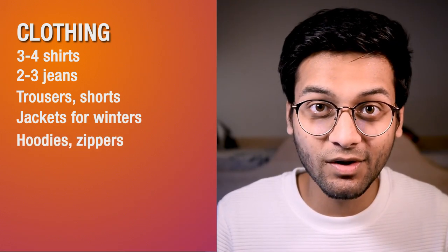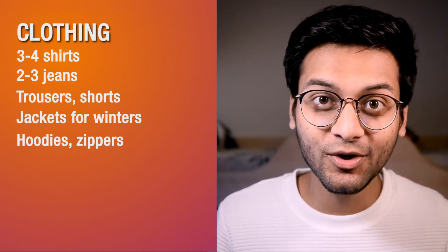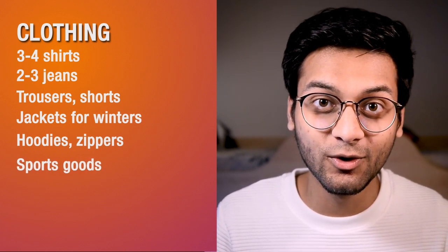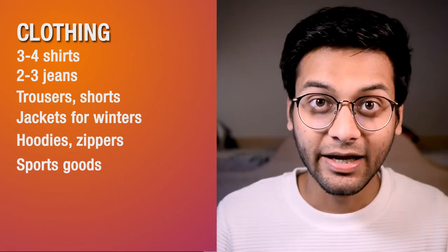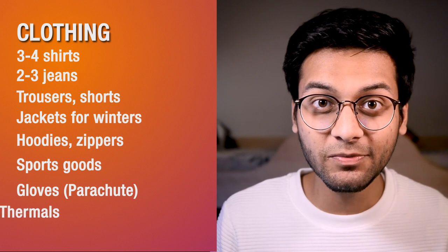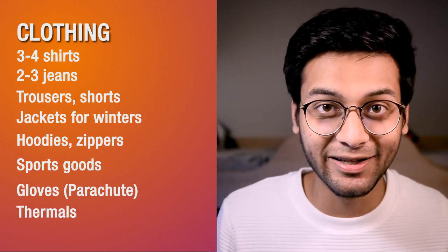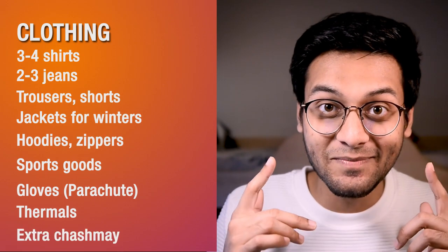Hoodies with zippers or without — depends on what you wear — but generally people wear a lot of them indoors here. Sport goods if you do sports, for example swimming and things like these. Gloves are very important. Let's come to thermals — people don't usually wear thermals here, but if you like them, bring them. And yes, if you wear shorts, bring some extra shorts.